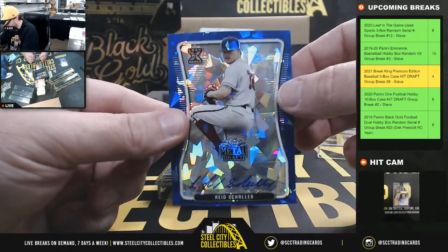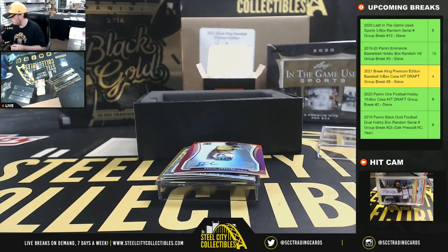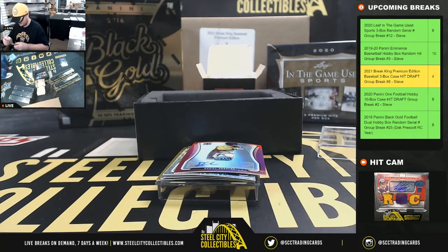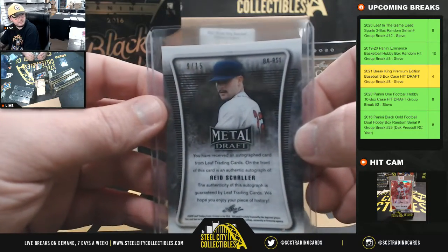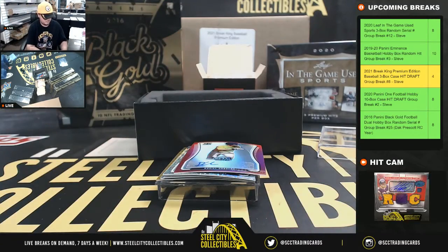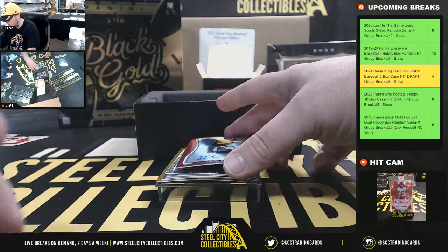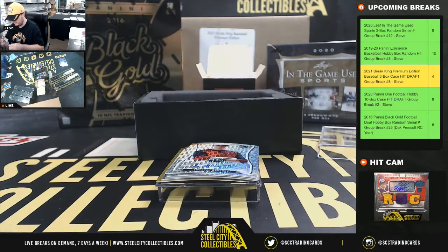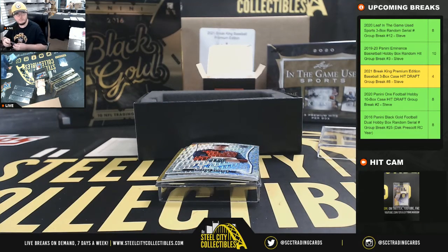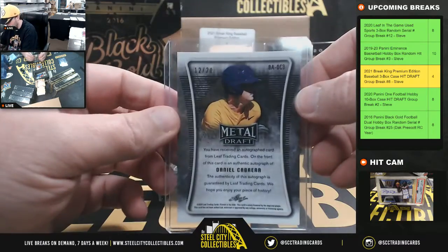And we have Reed Shaler, Blue Crystals, number 9 of 15. Next up we have Daniel Cabrera, pink, number 12 of 20.